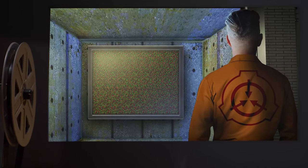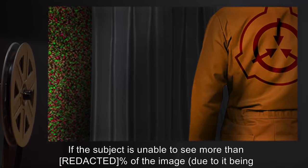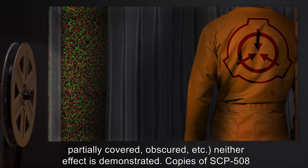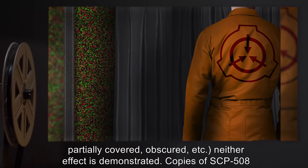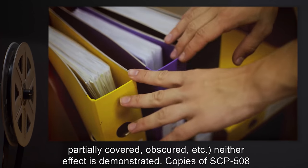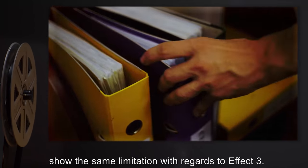Effect 3: If the subject is unable to see more than a certain percent of the image due to it being partially covered, obscured, etc., neither effect is demonstrated. Copies of SCP-508 show the same limitation with regards to Effect 3.